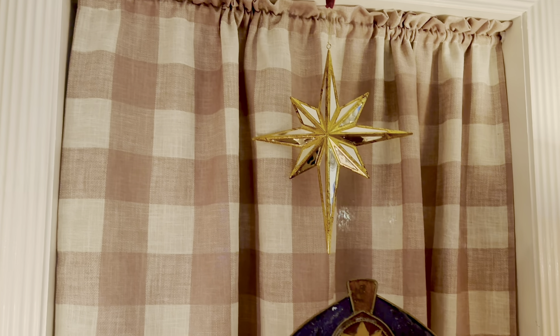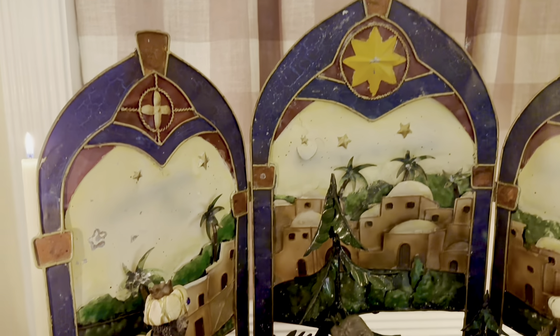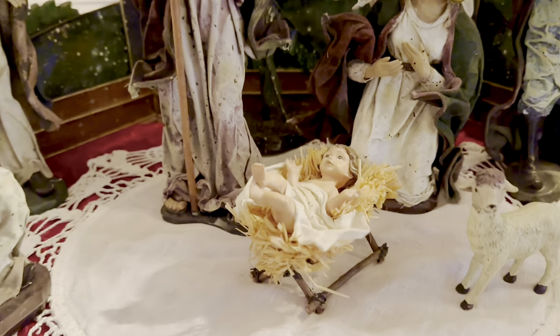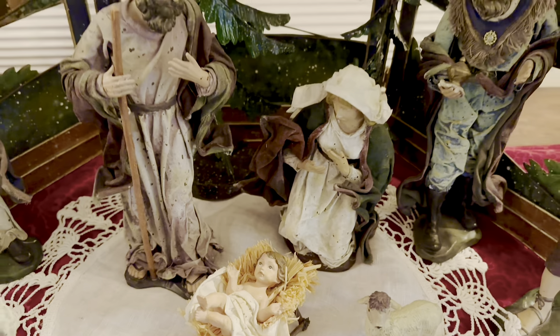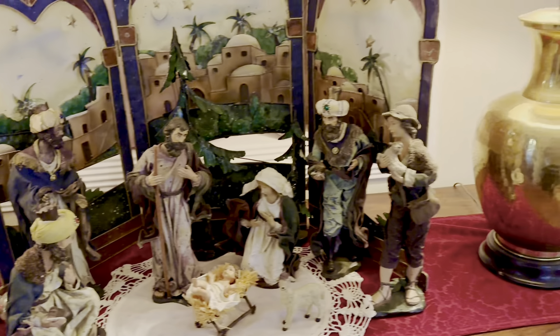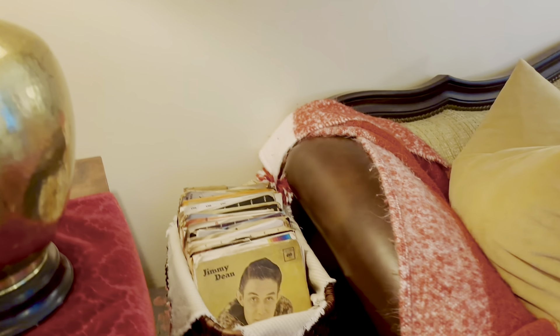When you first walk in our front door, we have a large antique bureau here, and sitting atop the bureau we have the most important display, in my opinion, for our Christmas decorations — and that is the nativity. This is why we celebrate. Make no mistake, this is a celebration of the birth of our Savior, Jesus. We want this display to have prominence in this room for all who enter, so that they will know without a doubt that this is why we're celebrating.